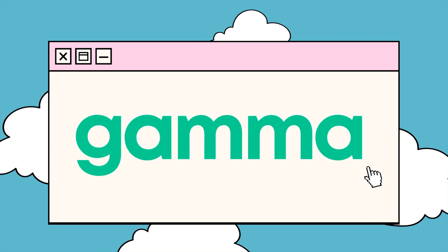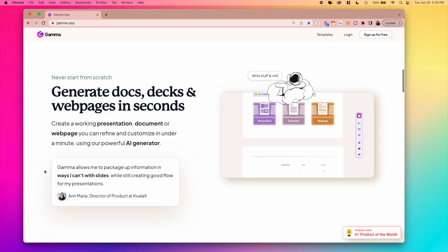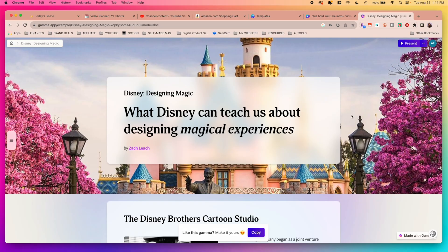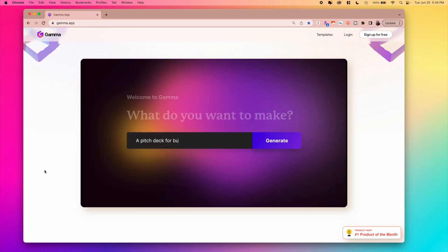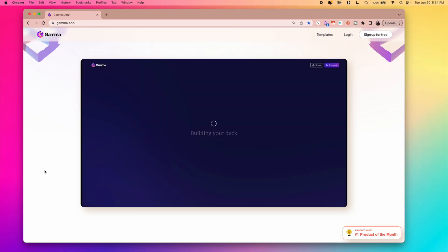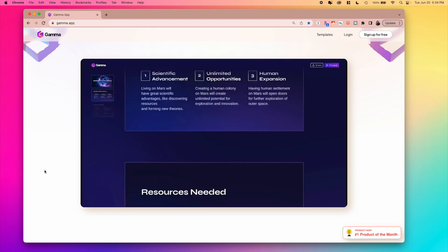The first tool is called Gamma and it's an AI-powered platform that takes your presentations to the next level. Basically Gamma combines the best elements of documents, slide decks, and videos into one interactive and visually stunning presentation. This app is great for just about anyone — if you're a business owner presenting to potential investors or clients, you can quickly generate a deck that engages your audience.